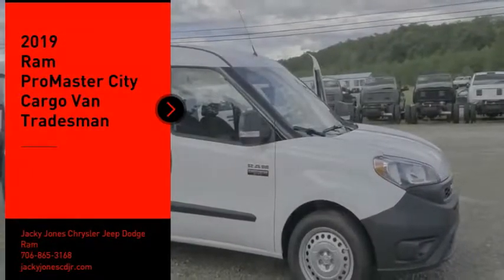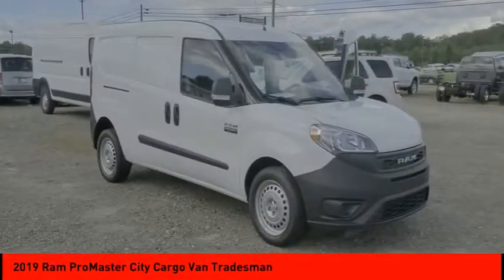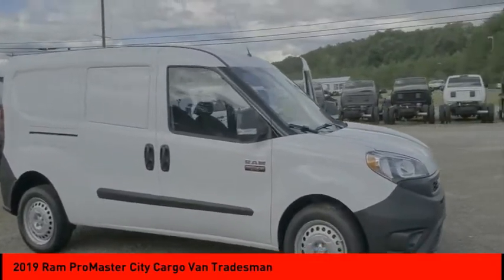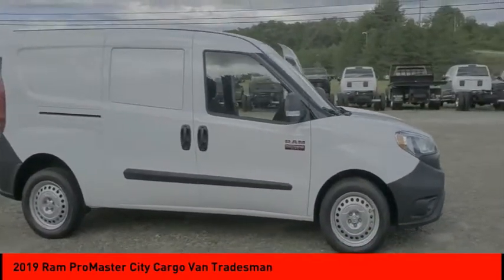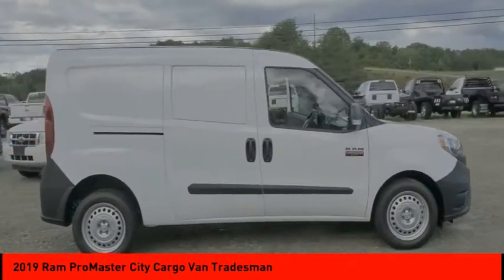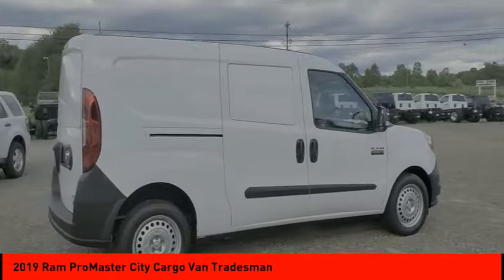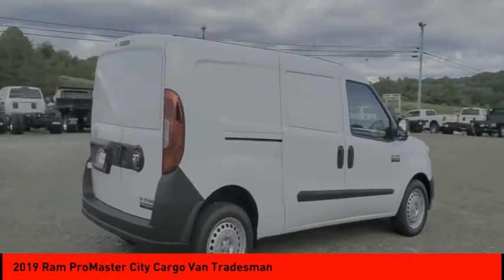You are going to love the 2019 ProMaster City. The Ram ProMaster City is available in multiple trims and comes with backup cameras, hands-free calling, and low floor heights. The wide variety of configurations allows you to find the right fit for you.